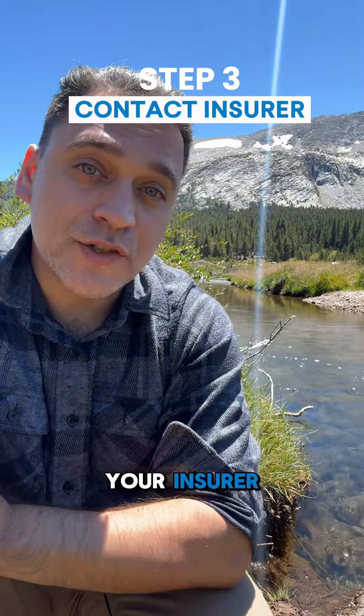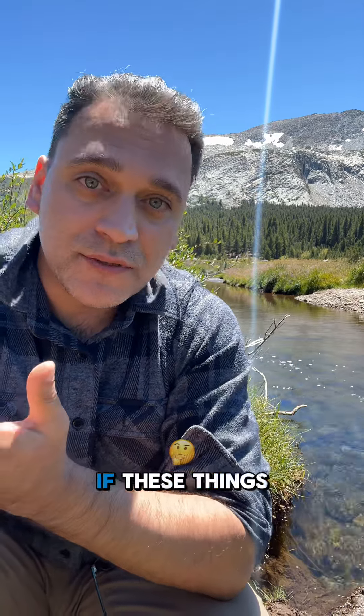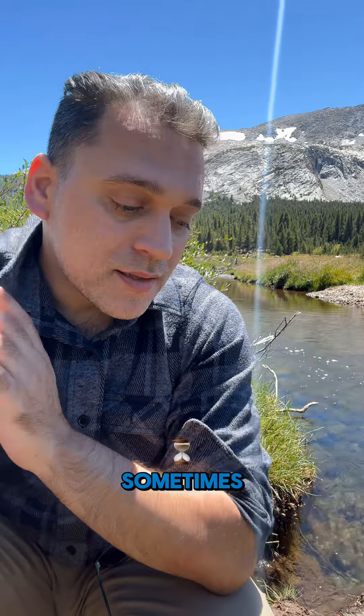Step three: contact your insurer and ask for clarification on the details if things don't make sense to you. Sometimes a simple clarification can resolve these issues.